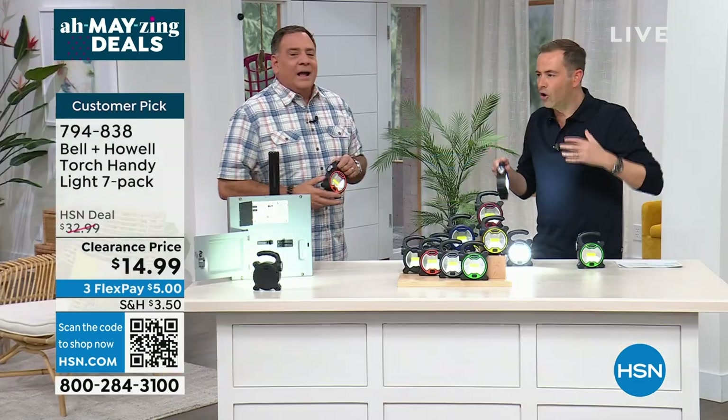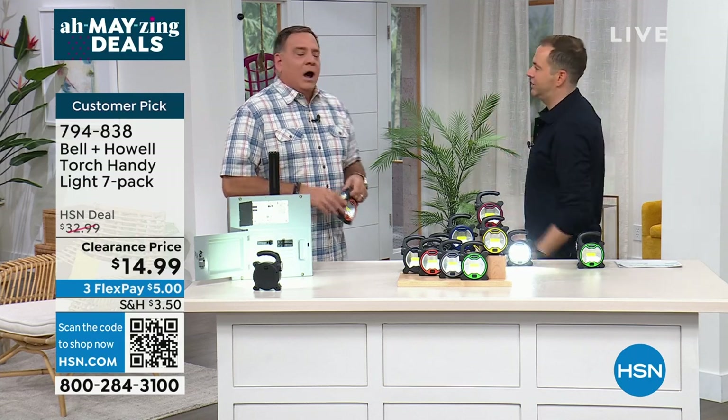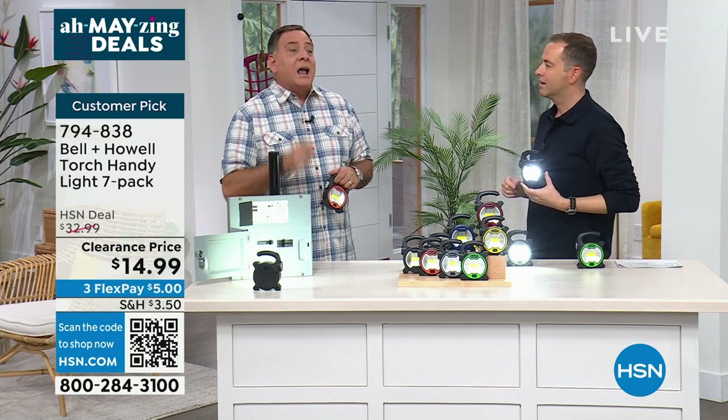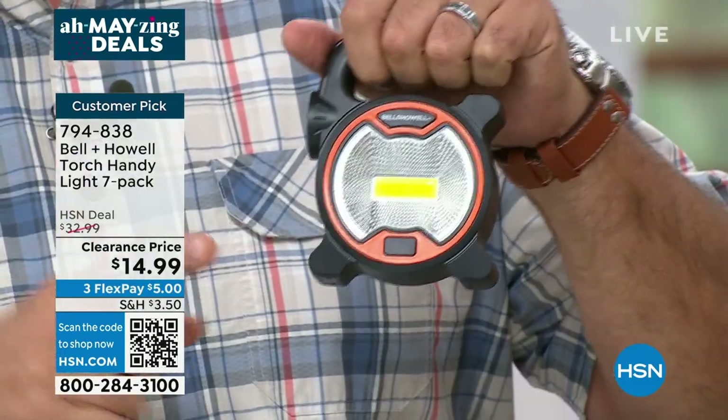They're smart because you've got the specially designed handle, so it's easy to hold. It's the flashlight, it's the torch — everything — just for an emergency. Well, here's the thing: it may not happen tomorrow, it might not happen next week, but there's going to be a time when you're going to be looking for a flashlight and you're going to say, I should have bought that seven-pack of lights.